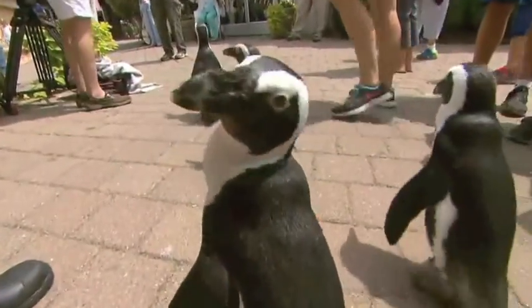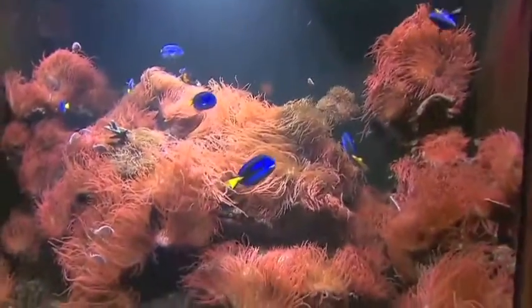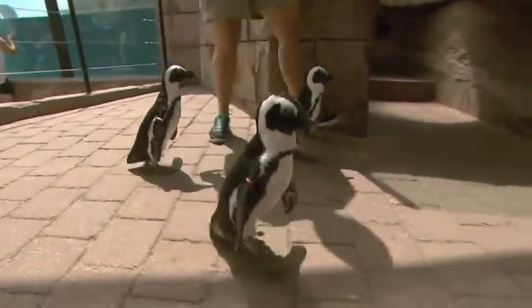There's something inherently wonderful about penguins. Up next, we pay a visit to the Long Island Aquarium in Riverhead, where you can waddle in for free if it's your birthday.